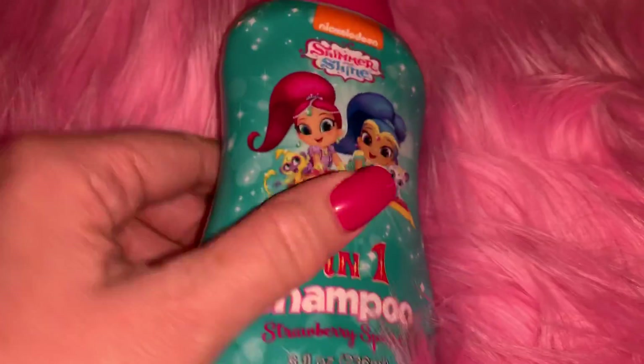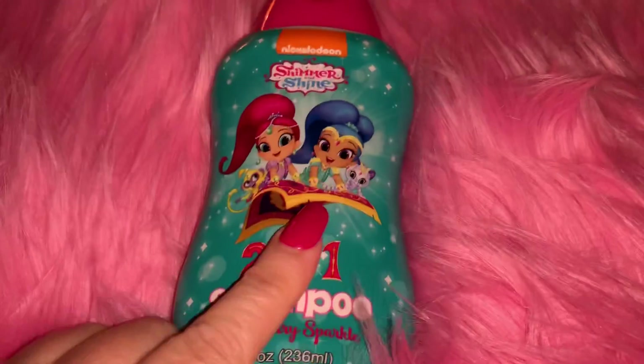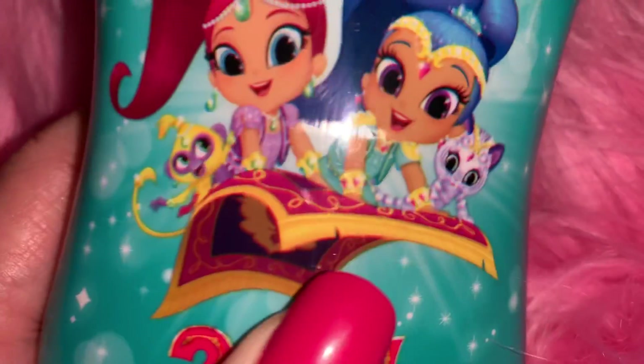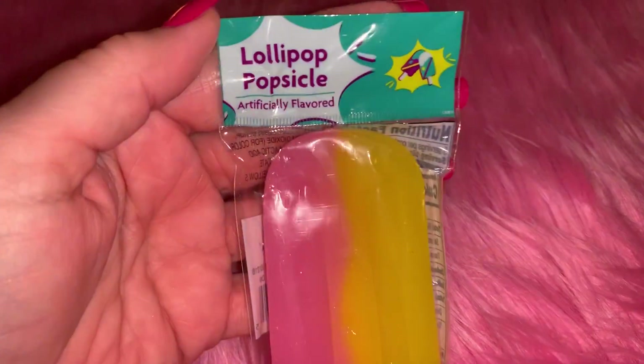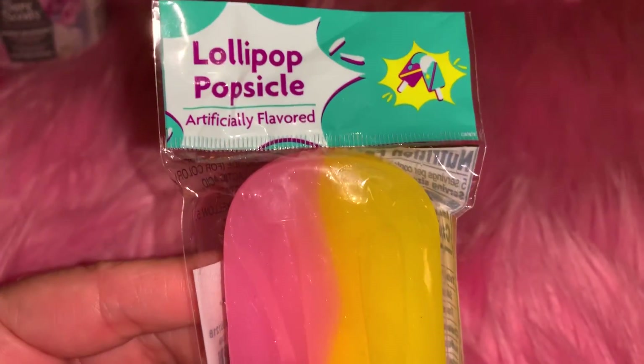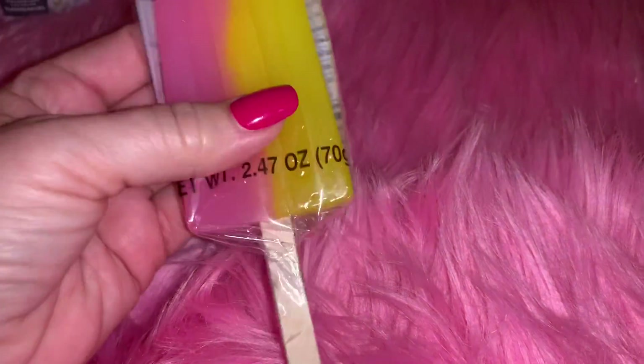From Dollar Tree I found this Shimmer and Shine two-in-one shampoo in Strawberry Sparkle. I also picked up the body wash and hair detangler from the same line - they all came from Dollar Tree. I love that little show. From Family Dollar I got this really pretty lollipop popsicle - it just looks delicious. I'm probably going to put this in my pool bag as a little snack. It was one dollar at Family Dollar. I love my candy.